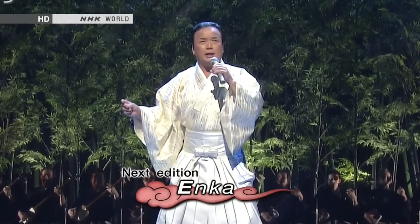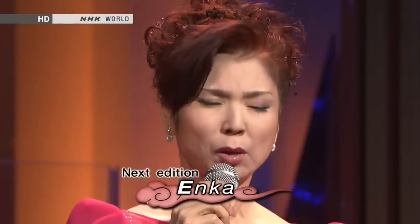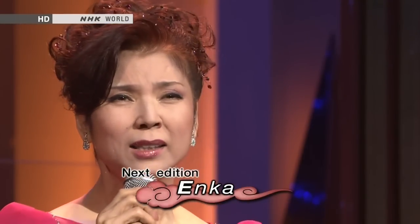Next time: Enka — often called the Blues of Japan, Enka is based on a pentatonic scale and features unique vocal ornamentation. We'll see why it resonates so deeply with the Japanese.